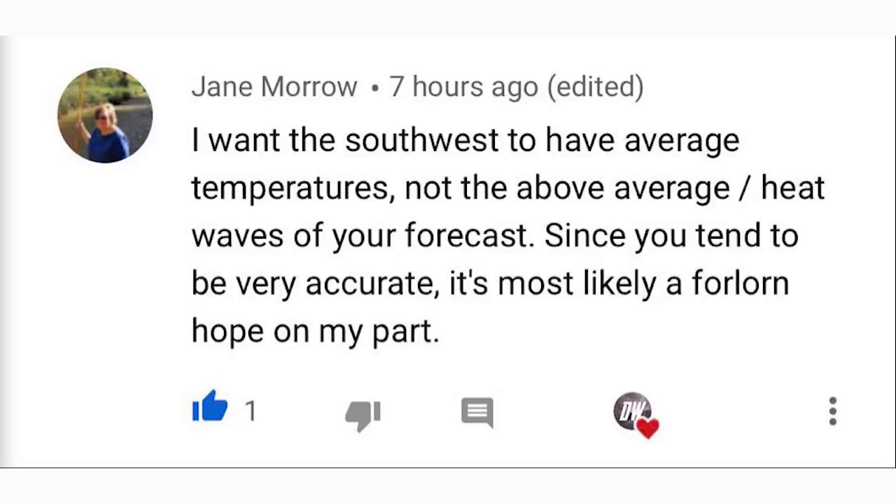For today's comment of the day, yesterday in our official June outlook I asked what kind of conditions you're hoping for this June. Jane Morrow said she wants the Southwest to have average temperatures, not the above-average heat waves in my forecast. I understand that — unfortunately it does look like it will get very hot with heat waves, so I really hope you can stay cool and stay indoors. Thank you so much for watching — be sure to share it with your friends, family, and social media. See you in the next video.